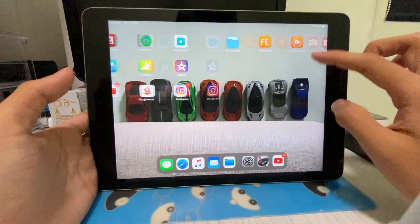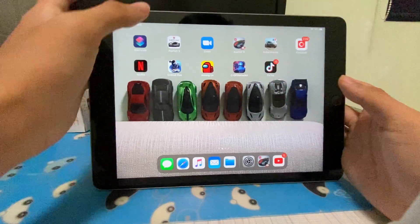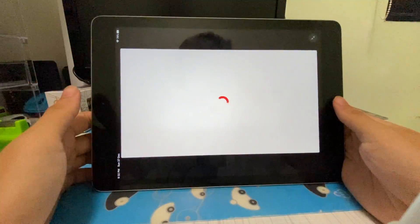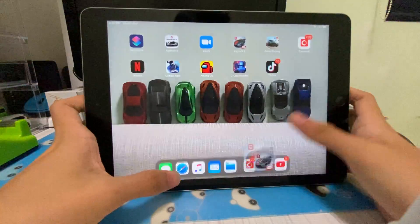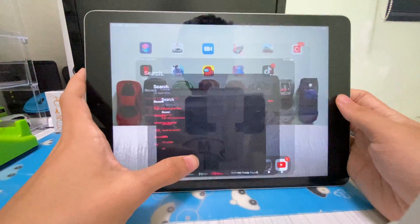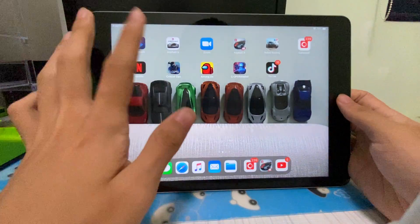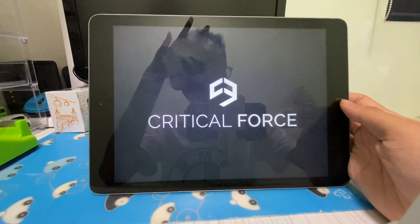That's almost it for the video. The last thing I want to show is the app loading — apps load a bit slow, as you could see there was a lag just now. It's not ideal, but it is what it is for the age of this device.